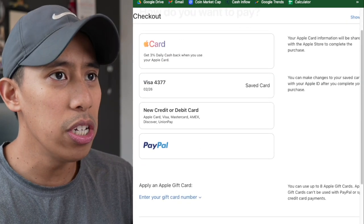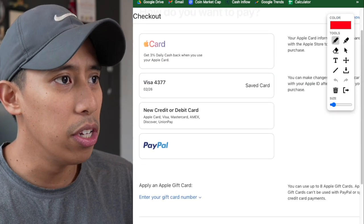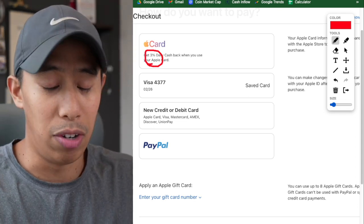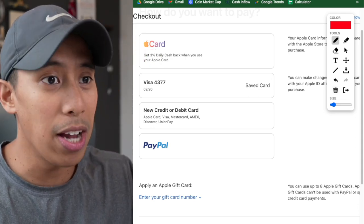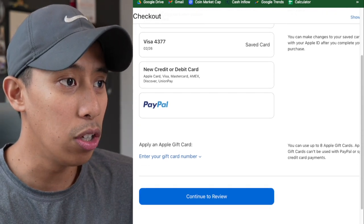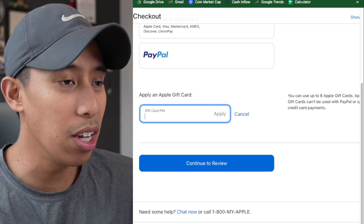Now you can see here that if you use the Apple Card, you're going to get 3% back. It's very generous — they give you 3% cash back when using their credit card. But we're not going to do that. What we're going to do is enter our gift card right here.